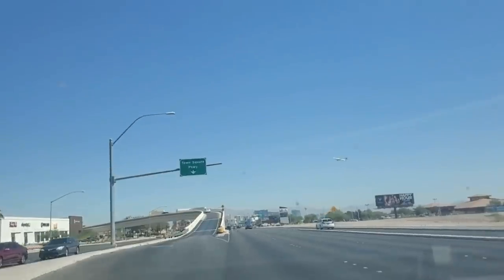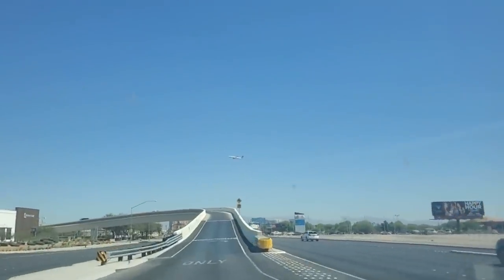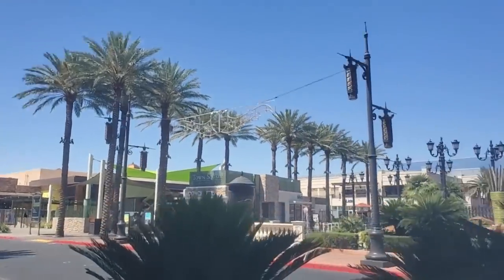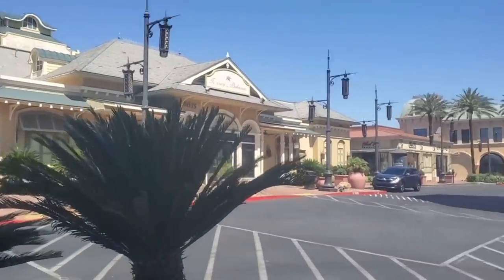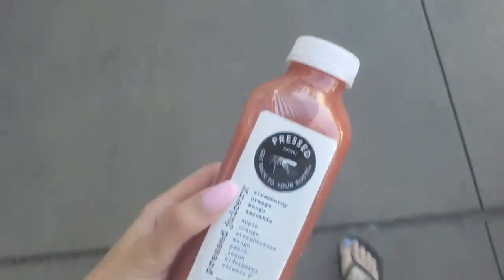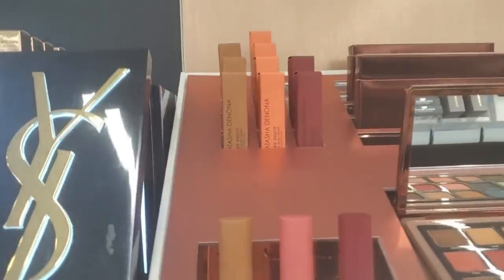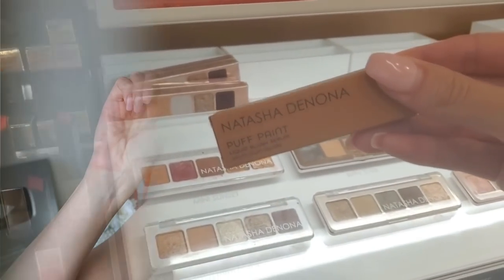Natasha Denona has a new serum blush out — say less. The goods have been secured. I only got this one product so there was no bag — I felt like a bag would have been a cooler presentation — but I did pick up the new Natasha Denona Puff Paint Liquid Blush Serum, and that brings us to today's video.